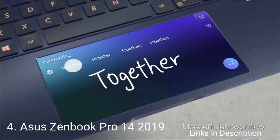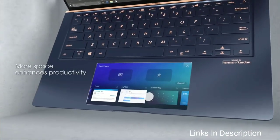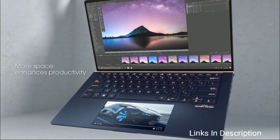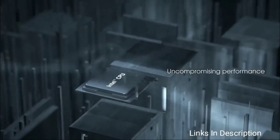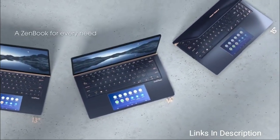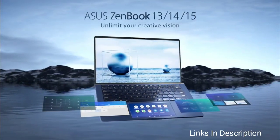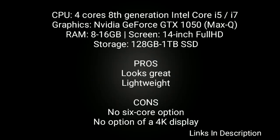ASUS ZenBook Pro 14. Sporting a lovely royal blue chassis, the slim and portable 14-inch ZenBook Pro stands out as both attractive and highly capable, with processor and graphic performance in spades. It has an interesting second display — a 5.5-inch screen built into the touchpad that can run special ASUS-designed apps. Weighing just around 1.6KG, it comes with a quad-core processor and discrete NVIDIA GeForce GTX 1050 graphics, with up to 16GB of memory and 1TB of SSD.